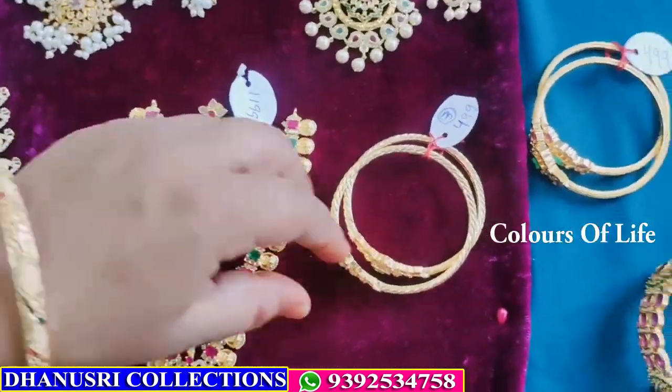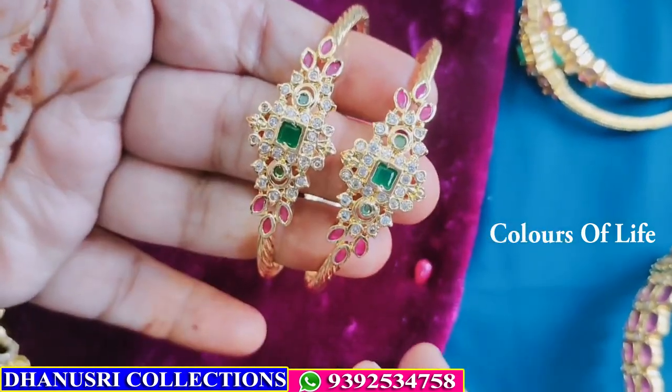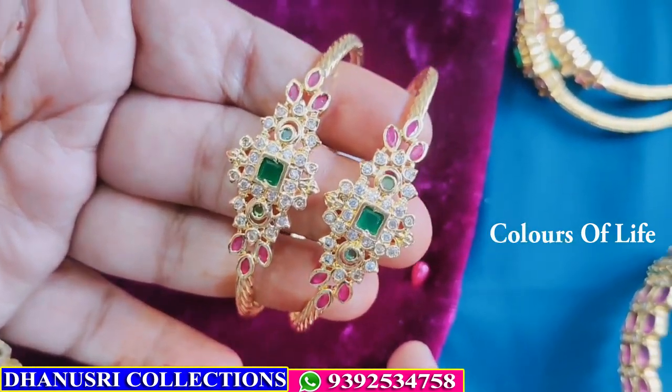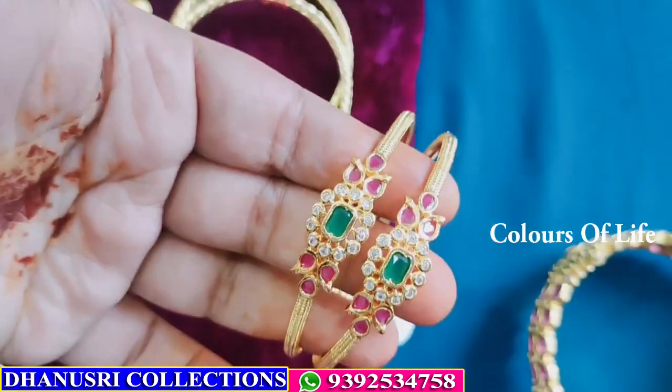Next, kada bangles — full demand — ₹499, free shipping. Size is available — ₹499, free shipping.